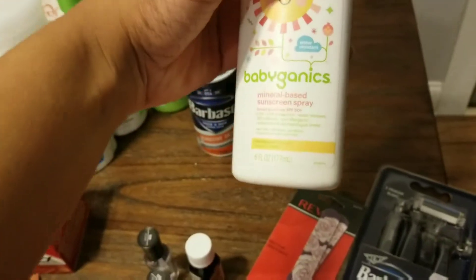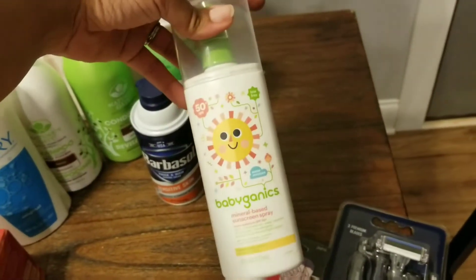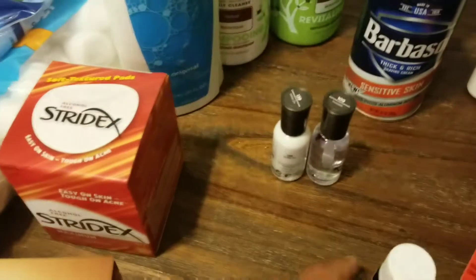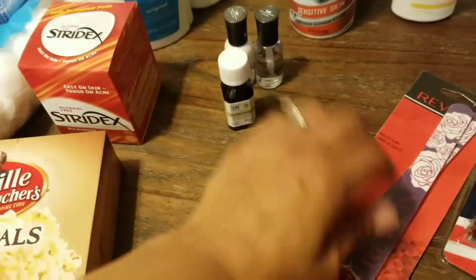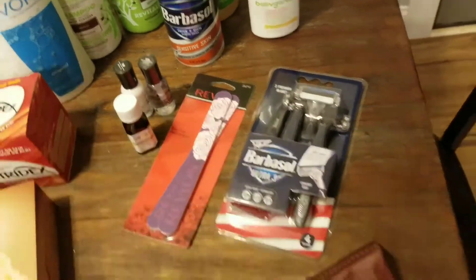We got the kids this Baby Ganics sunscreen — I really like it, we had it last year and it actually lasted a long time with three kids, so that's great even though it was about $11.99. I got some fingernail polish to do my nails and give myself a manicure, and I also picked up this sweet orange oil, some towels, and Jeremy picked up some razors.